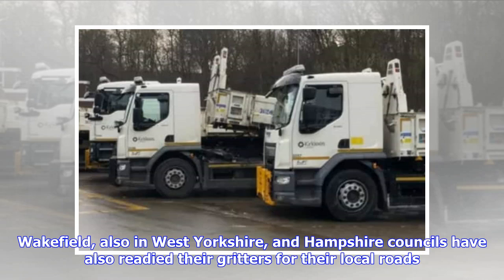Wakefield, also in West Yorkshire, and Hampshire councils have also readied their gritters for their local roads.